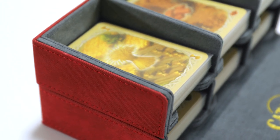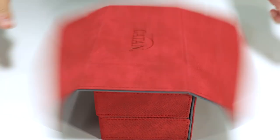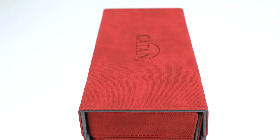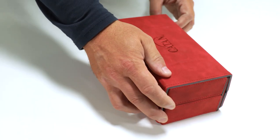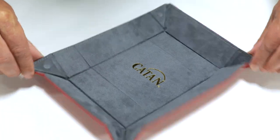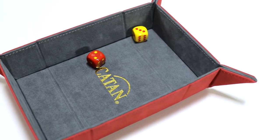It's a perfect add-on to your game, but also a very nice storage solution for your cards. What I like the most is the cover — it is completely removable and converts easily into a dice tray.